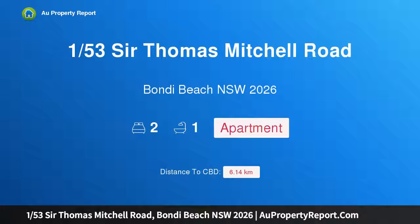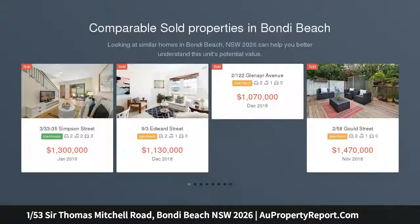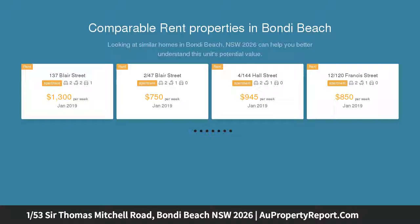Welcome to 1/53 Sir Thomas Mitchell Road, Bondi Beach, New South Wales 2026 — a secluded garden apartment. A hidden gem surrounded by trees and tropical greenery, this quiet two-bedroom strata apartment opens to a covered private deck and private courtyard, with a common manicured garden beyond. Generously proportioned with a great feel, this solidly built oversized apartment